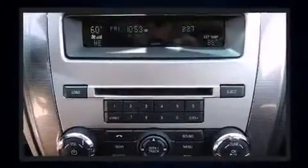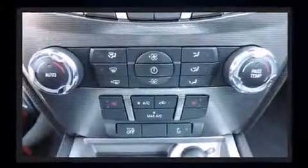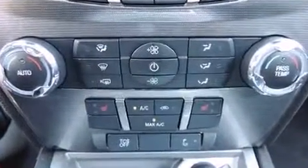This vehicle has achieved certified pre-owned status by passing a comprehensive certification process, including a rigorous 169 point-by-point inspection.